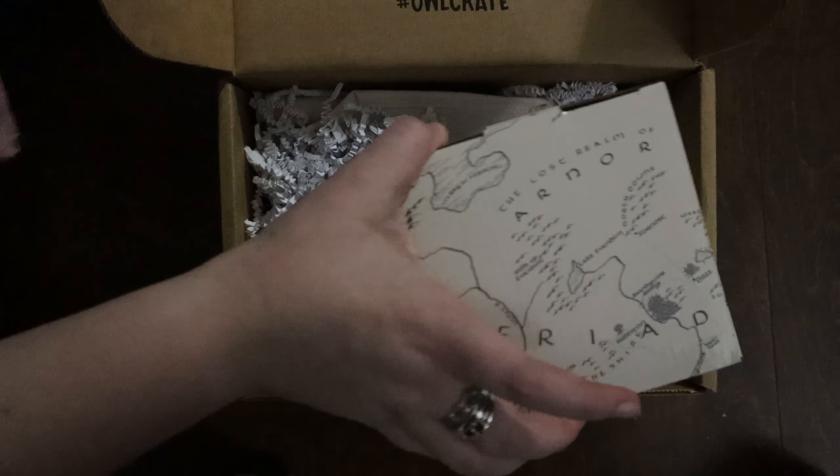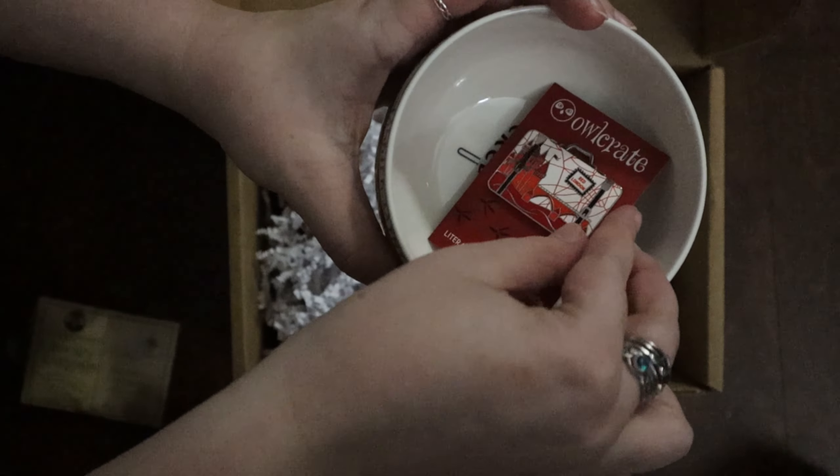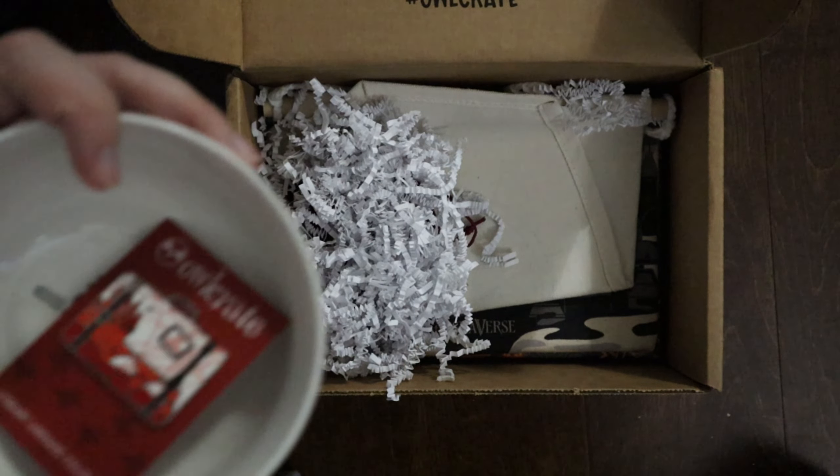We have a pin inspired by Red London from A Darker Shade of Magic. This one isn't really a surprise because they definitely posted it to their Instagram, but it is still really pretty — although rather big for a pin. Oh, I can store the pins in the bowl — it works!